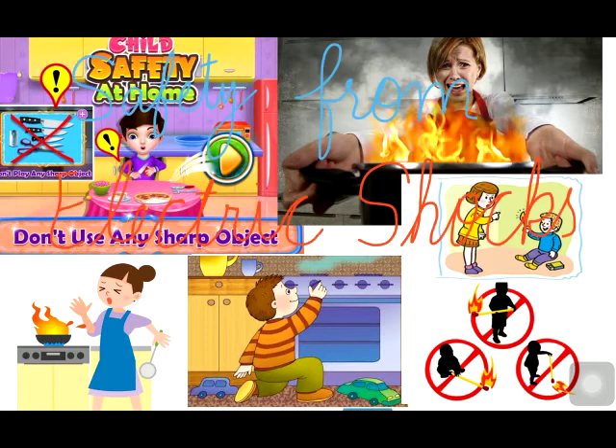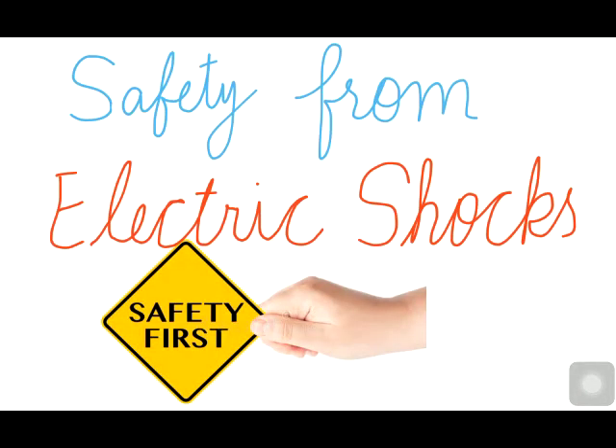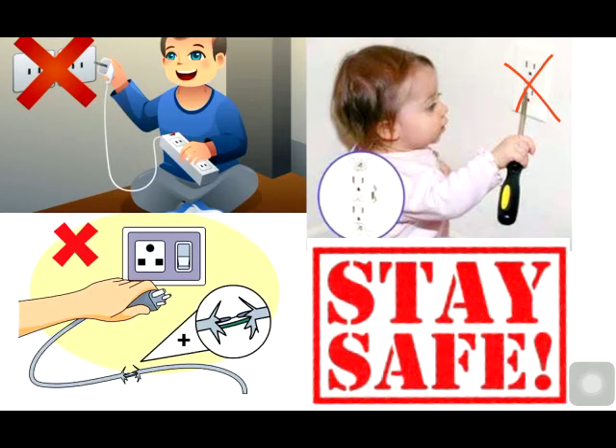The safety rules to stay safe around electricity: Do not touch electric switches and appliances with wet hands. Do not insert anything into electric points or sockets. If you notice any loose electric wire or any cut wire, inform an elder and do not ever touch it.